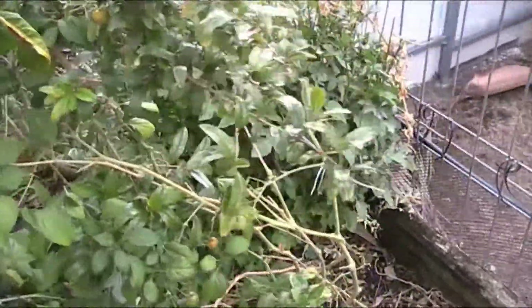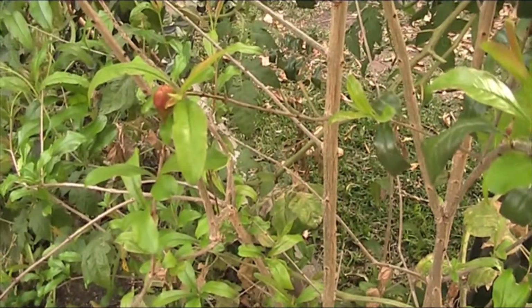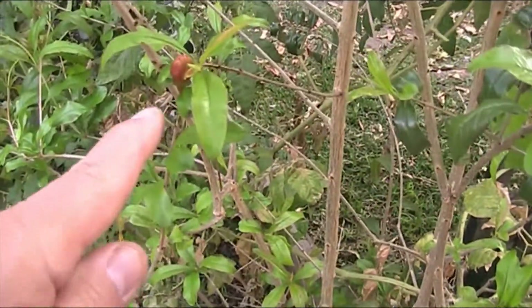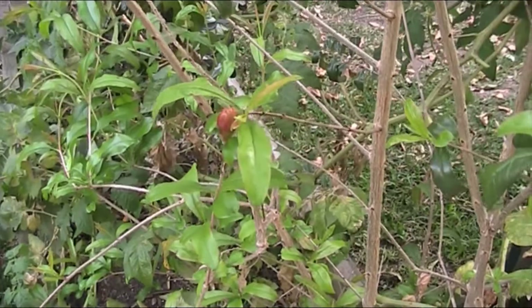It's a bit of a bugger getting to it because it's behind a prickly pomegranate - but speaking of pomegranate, I've run back around through the little dog's yard and the big girl's yard, and I think I'm going to get my first pomegranate. I'd be very excited if that's the case.